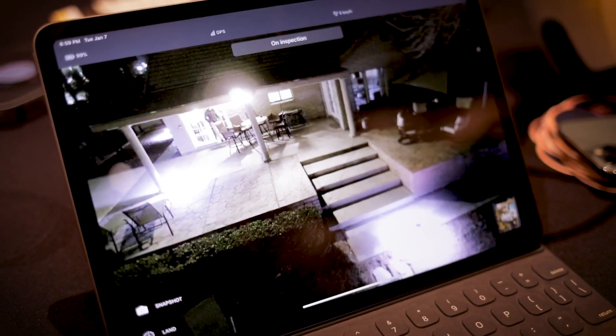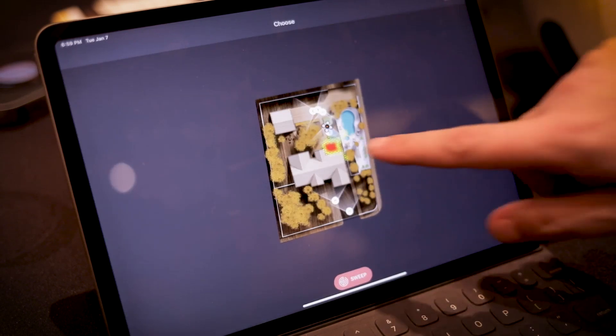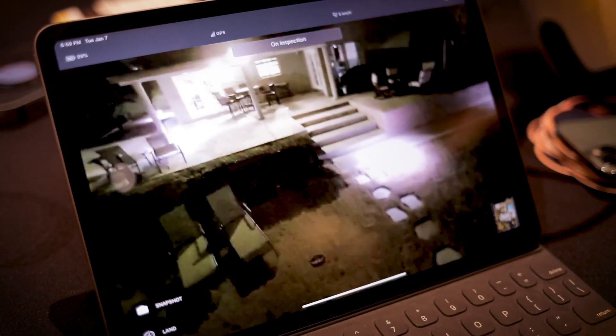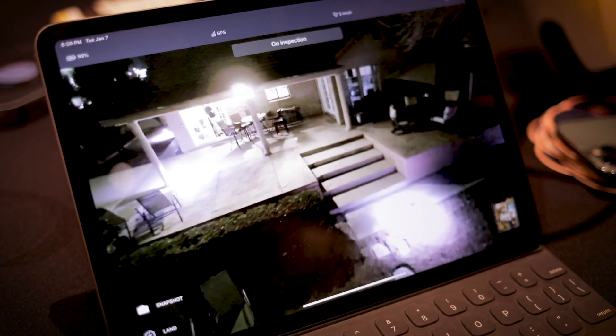The sensors will detect people, animals, and cars. They'll send you a notification, and if you want to take a look at what's going on, you just click a button on your phone. The drone flies out, figures out where that activity was detected, flies to where it's safe and able to observe the activity, and sends you live HD video. You can have it look at other places in your house, or have it do what we call a security sweep.